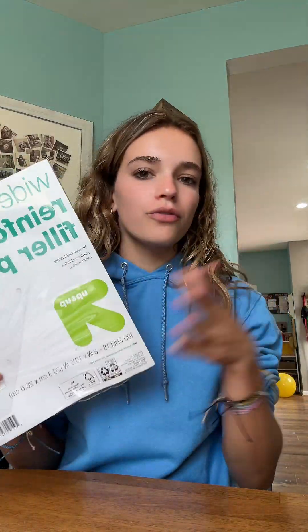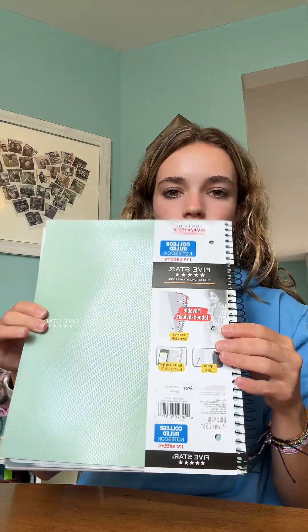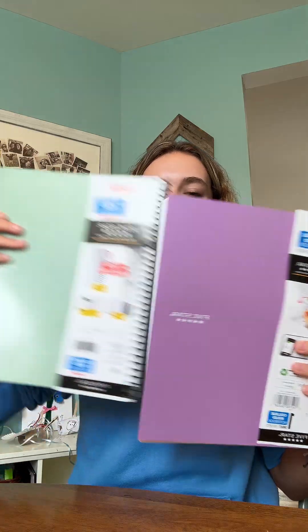And of course I got some paper for the binder. So I figured for English I would probably need a composition book. I never got to meet the teacher, but I bought this one. This one's a bigger one, and my history teacher actually changed, so hopefully this still will work. But yeah, I got purple and green — they're pretty colors.